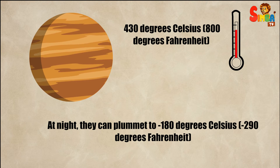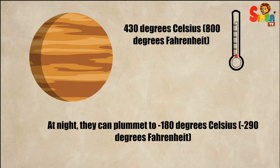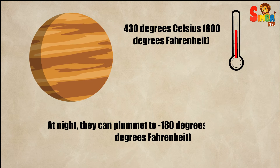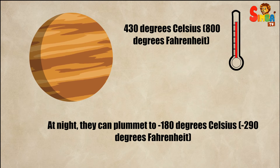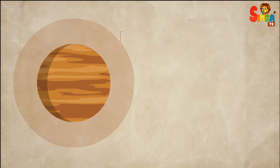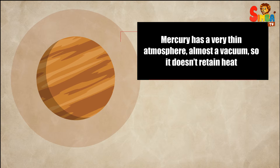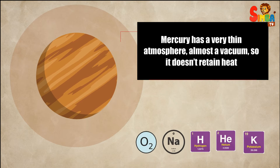Mercury experiences some of the most extreme temperature changes in the solar system. During the day, temperatures can soar up to about 430 degrees Celsius — 800 degrees Fahrenheit. At night, they can plummet to minus 180 degrees Celsius — minus 290 degrees Fahrenheit.